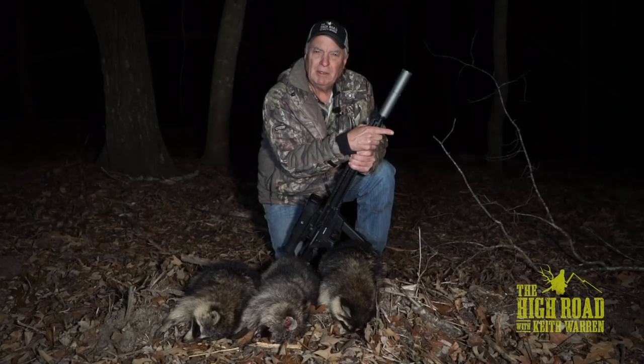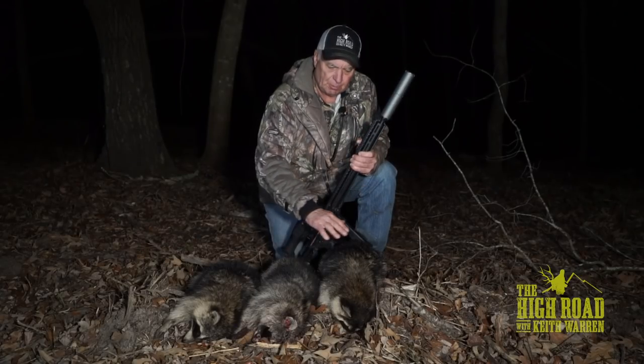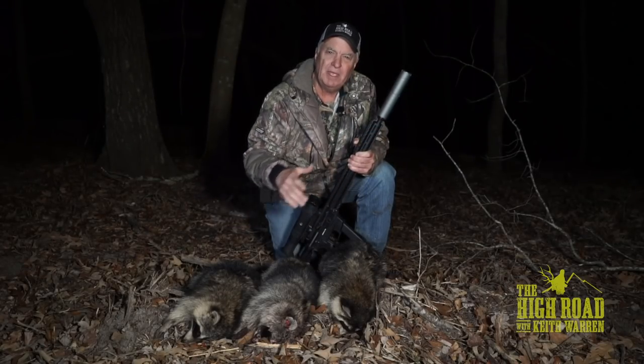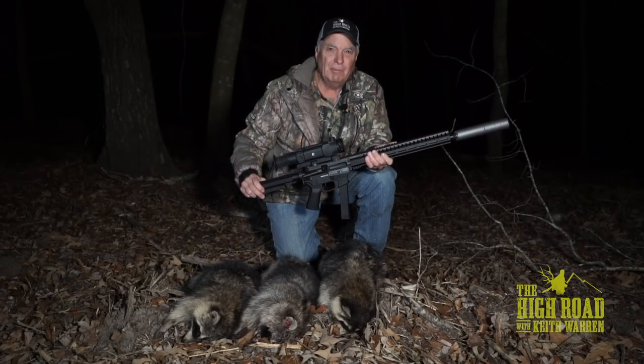Plan A didn't work, but plan B did. Now what we're going to do is take these coons, clean them up, skin them out. The hides are perfect - it's wintertime, they're absolutely beautiful. Coon meat is delicious, so make sure and check out the channel. Right now we're going to take the coons, get them cleaned up, and then go on a spot-and-stalk hog hunt with our little nine millimeter carbine.